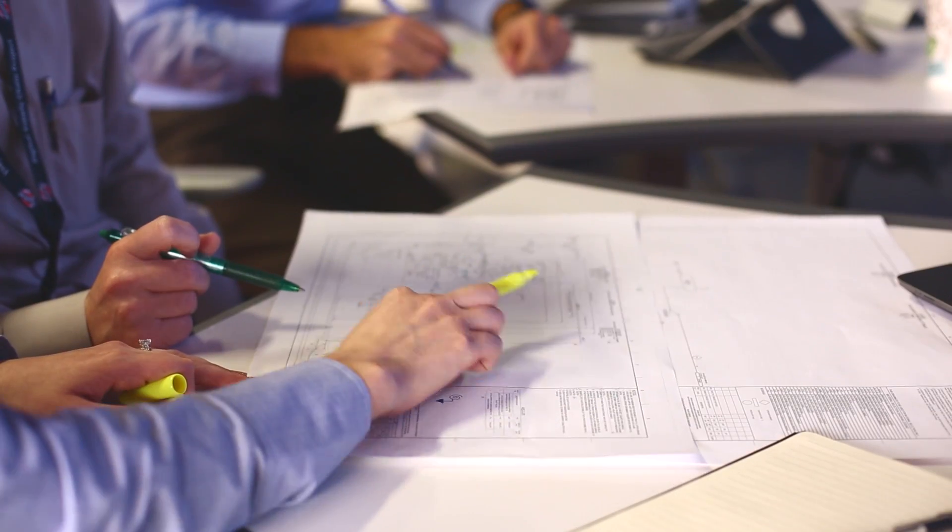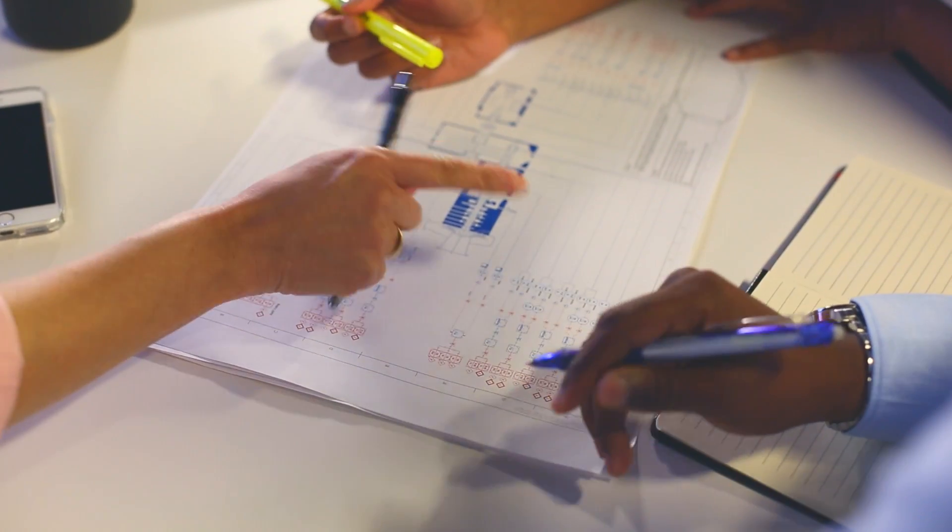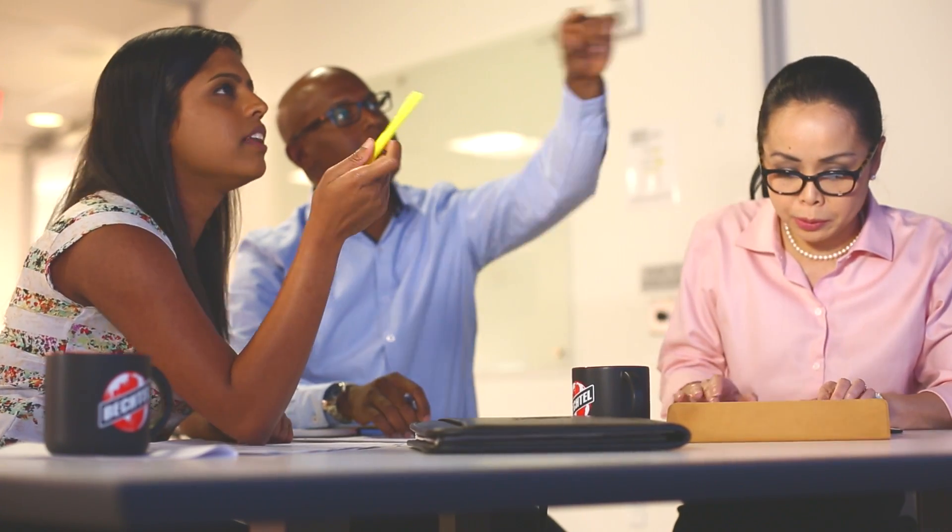Collaboration for engineers at Bechtel is key — it is the spark that ignites their innovation and allows big ideas to grow. The best ideas come when you get a diverse population together and you can aggregate the different views and ideas of people, because we challenge the ideas through collaboration.